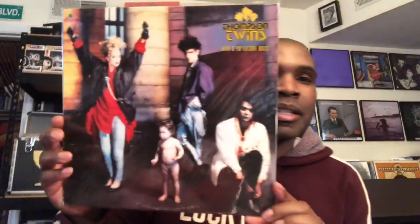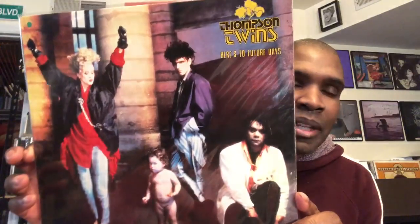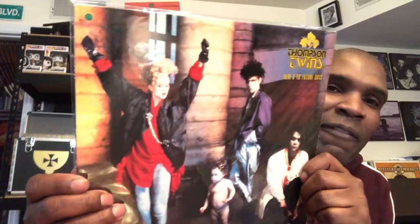And then next, the Thompson Twins — Here's to Future Days. Another really good album. Tracks like 'Lay Your Hands on Me' and 'Don't Mess with Doctor Dream' on there. Classic 80s Thompson Twins. As you can clearly see, she has both fists raised high and proud.